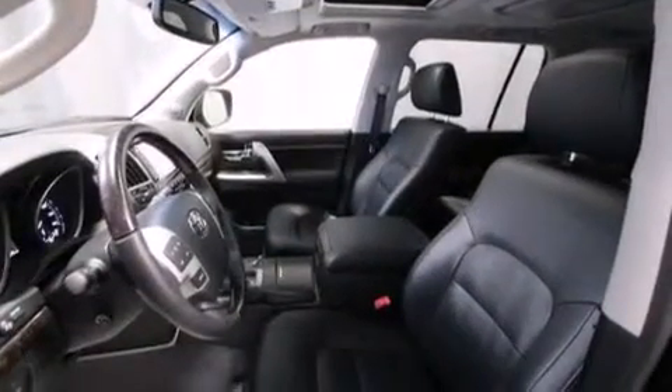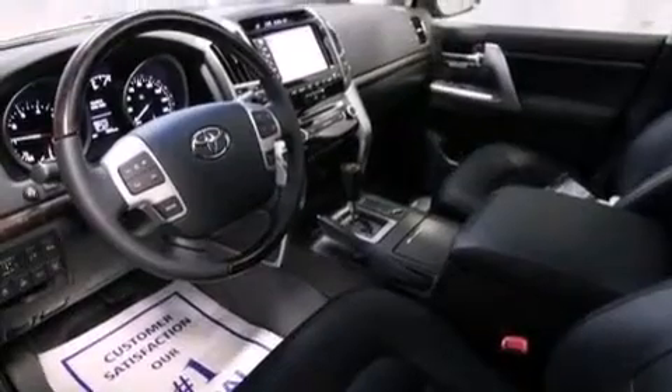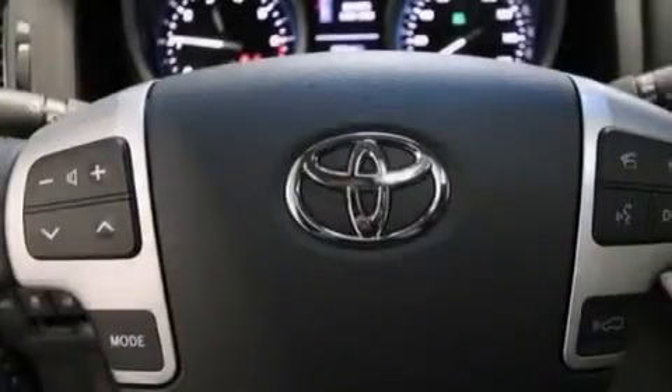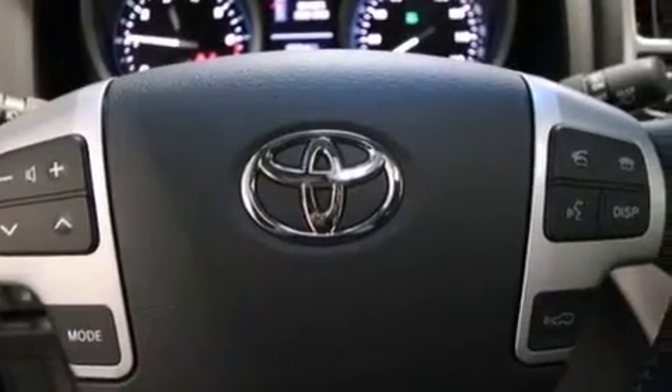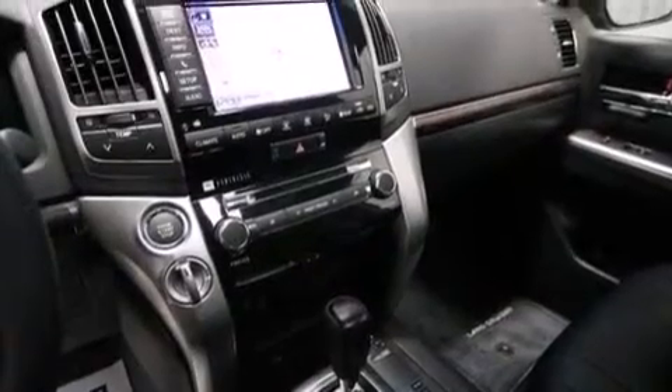Its top features include adaptive cruise control, a navigation system, a heated steering wheel, heated seats, a 14-speaker audio system, XM satellite radio, hill start assist, alloy wheels, and traction control and stability control systems.